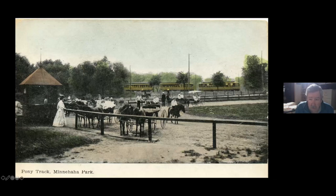Here are the cars lined up by the park, and I think we're looking northeast. This is the Fish Jones Zoo and pony rides and everything that was on the west side of Hiawatha Avenue.